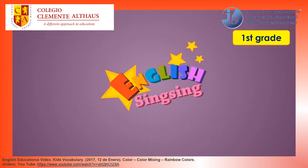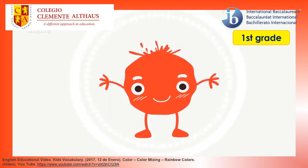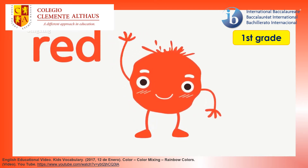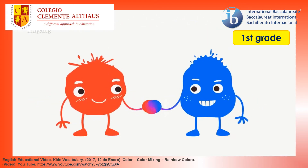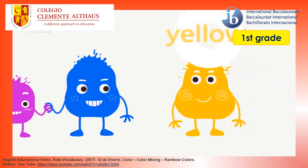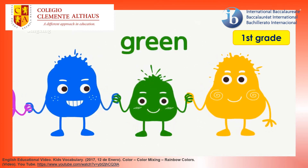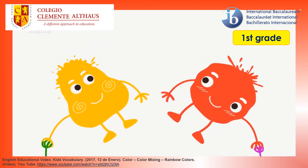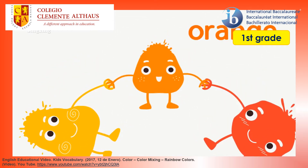English Singsing. Color. Red. The color is red. Blue. The color is blue. Red and blue — purple. Red and blue make purple. Yellow. The color is yellow. Blue and yellow — green. Blue and yellow make green. Yellow and red — orange. Yellow and red make orange.